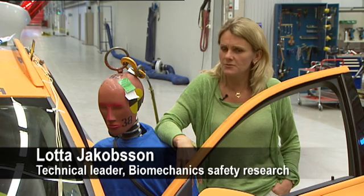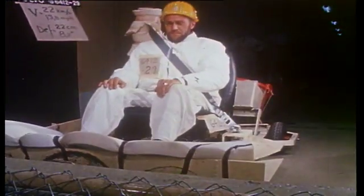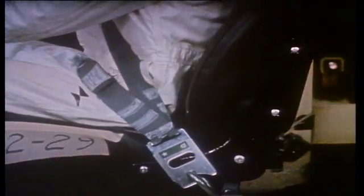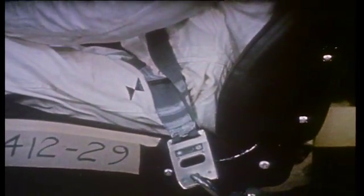At that time many people were very scared, hesitating about how to be restrained in the best way, so it was a very strong decision to implement this in cars. The effectiveness of the three-point seat belt quickly spread throughout the whole motor industry, thanks to the fact that Volvo very quickly made Bohlin's patent available to other car manufacturers.